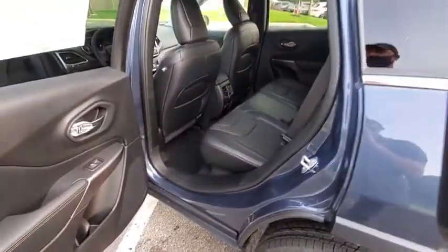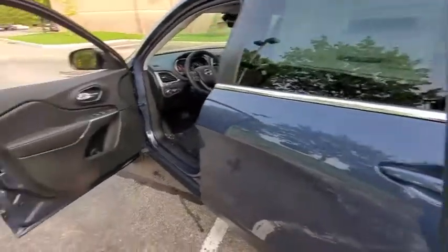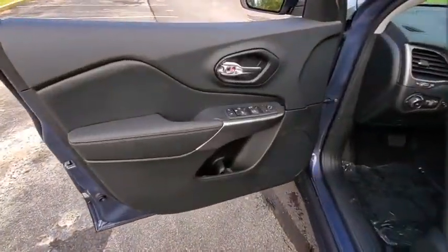Rear window defroster, power windows, panic alarm, overhead console, remote keyless entry, tachometer, brake assist.